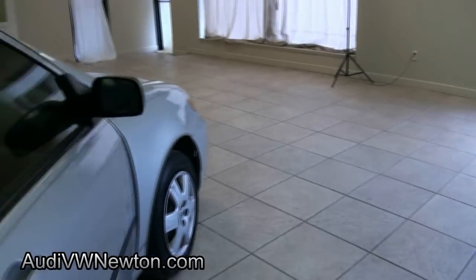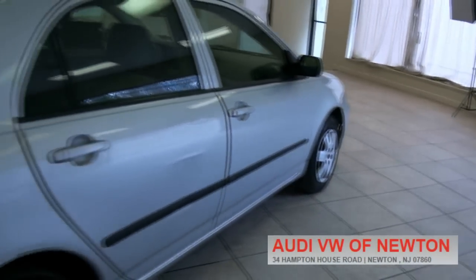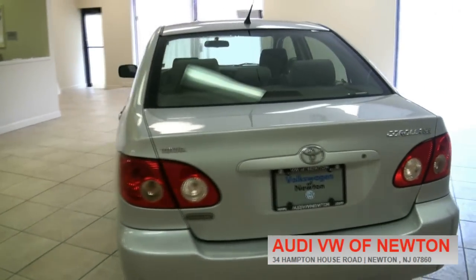This one has roll-up windows — kind of like a bare-bones model. But you know what? A lot of people always say less to go wrong. Missing a few hub caps. CE edition.